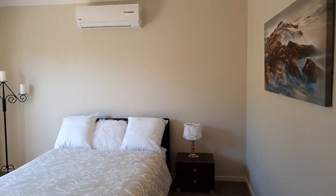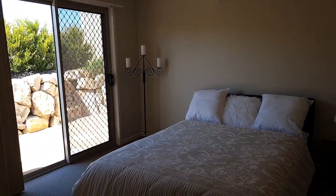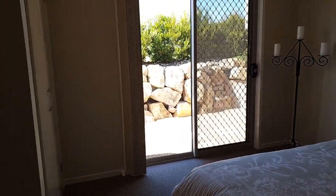Then we've got bedroom number three, which has its own little split system and a door that opens directly outside, and of course built-in robes. All really good size rooms.